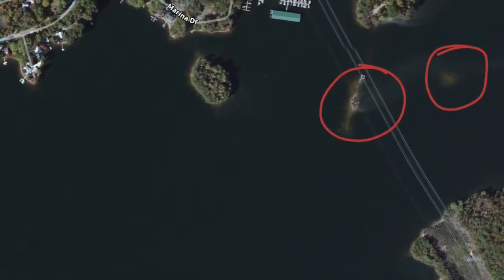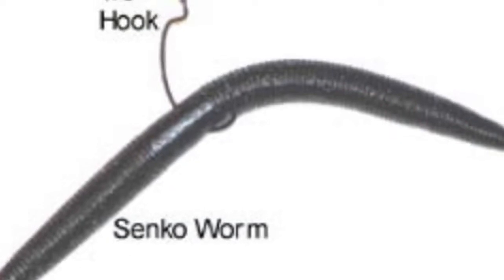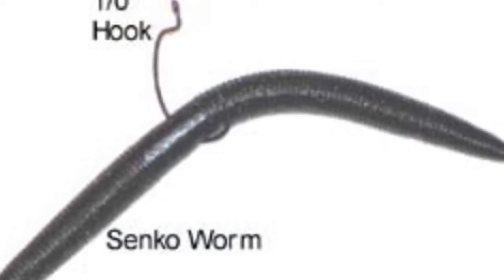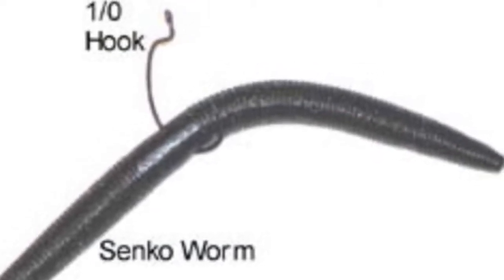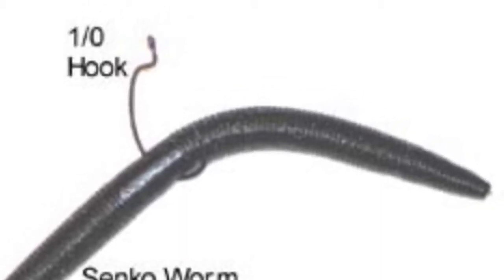We ran into a couple of guys who were getting ready to put their boat on the trailer. They showed me the lure they were using — it was a small finesse worm, fished wacky style — and they had a nice mess of fish.